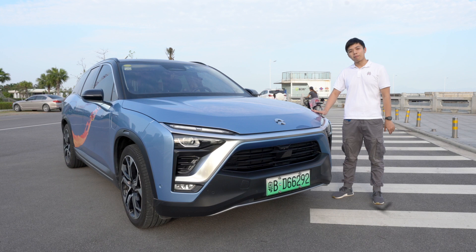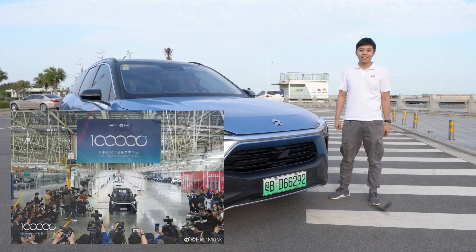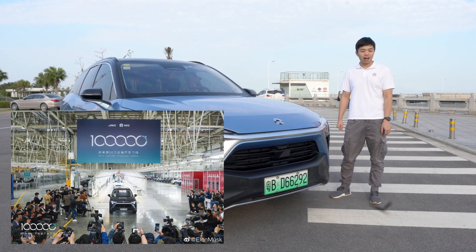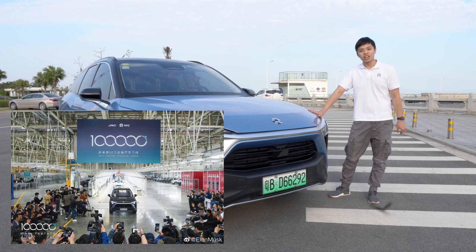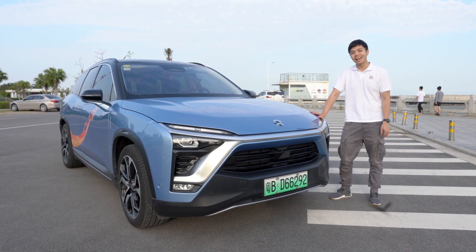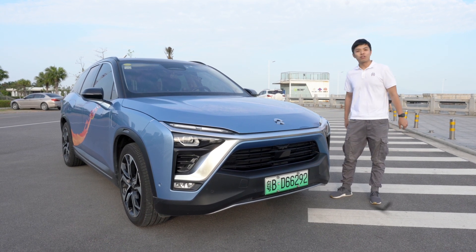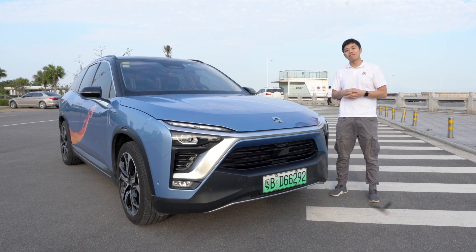This is one of the best examples of Chinese-made electric vehicles. This week, NIO just delivered its 100,000th vehicle in China, and this NIO ES8 is the number 4,478 Founders Edition. So today, let's have a look at this very first NIO vehicle.